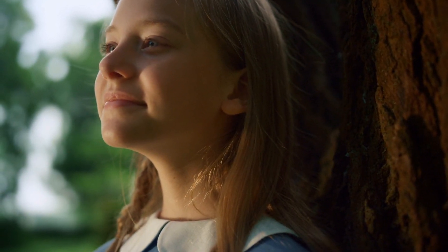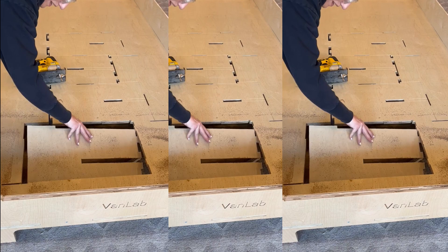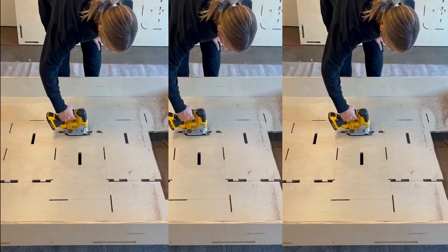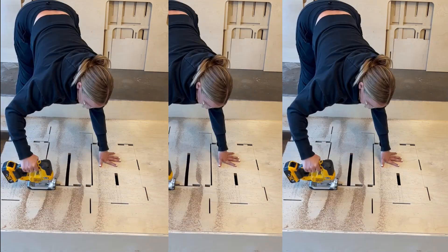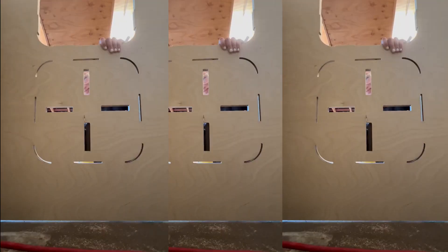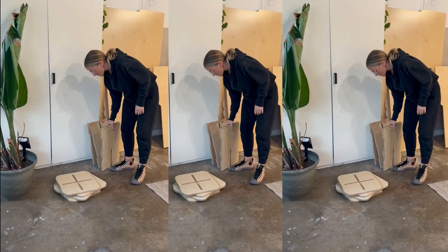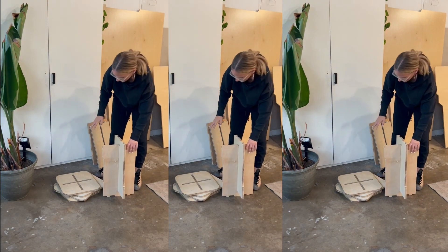Imagine hitting the open road, exploring breathtaking landscapes, and embracing a life of adventure and freedom. Now, imagine being able to create your own dream camper van, tailored to your unique needs and style. Introducing VanLab, the innovative startup that is revolutionizing the way people experience van life. VanLab specializes in designing and manufacturing ready-to-assemble camper van kit sets that make it easier than ever before to embrace the outdoor lifestyle.